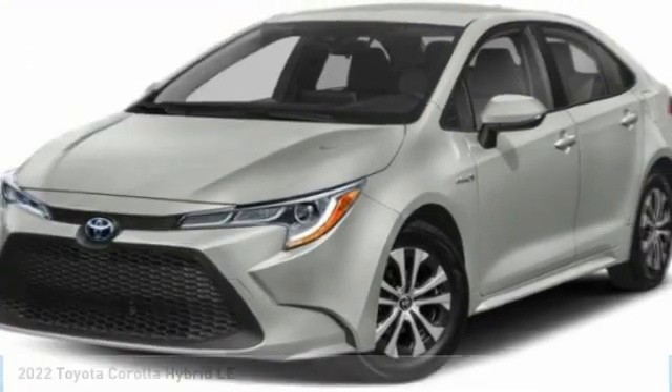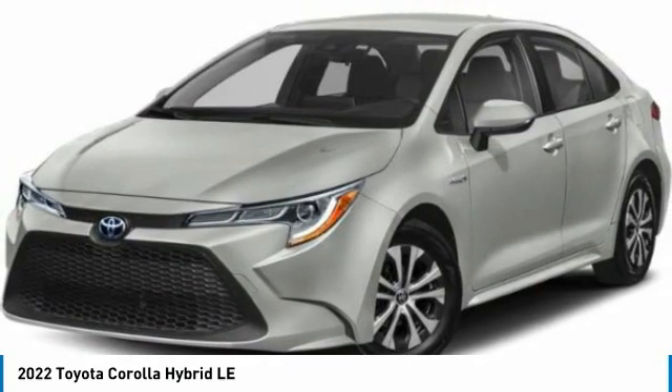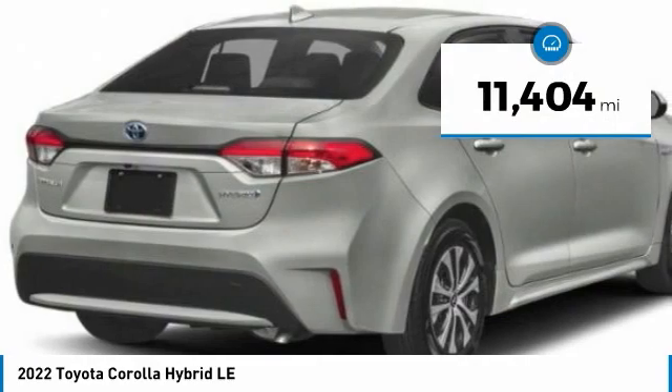We are pleased to show you the 2020 Corolla. The Corolla is still a great option for those who want dependability, comfort, and value. This vehicle has less than 15,000 miles.